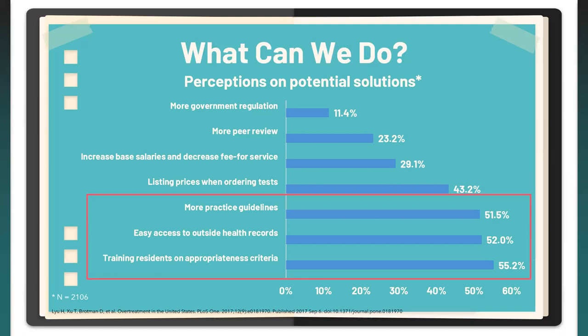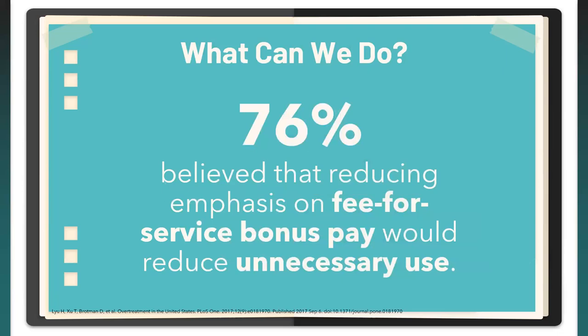Interestingly, consistent with Reed et al.'s findings, 76% in the Lou et al. study believed that reducing emphasis on fee-for-service bonus pay would reduce unnecessary use, and 70.8% believed that reducing fee-for-service reimbursement may help reduce national healthcare spending — with a median reduction of around 10 to 20%. This compensation methodology may be one potential solution.